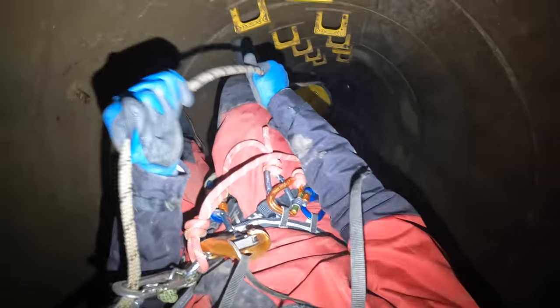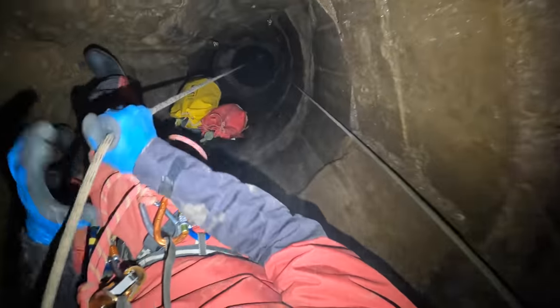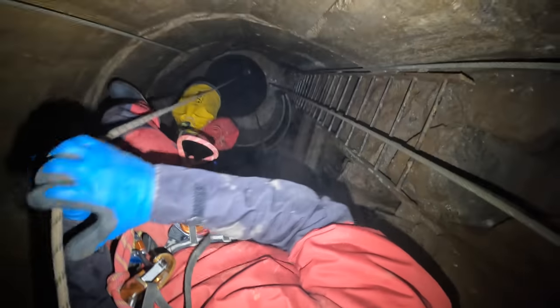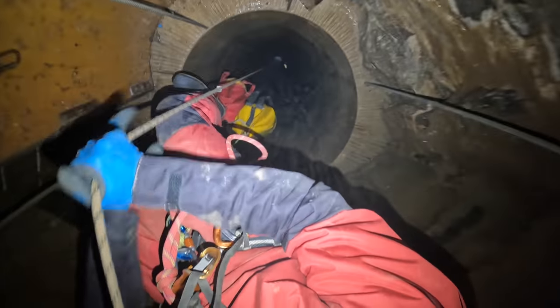Descending the shaft really gives you an idea of the amount of work that must have been involved, and it really is an impressive feat and a sterling contribution to the caving community, without which people like myself would be unable to enjoy the descent today.